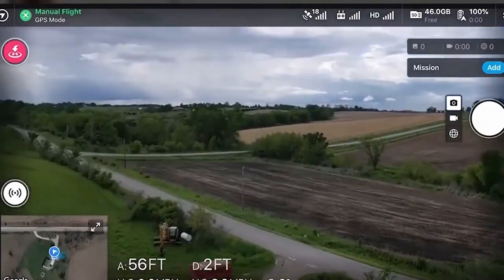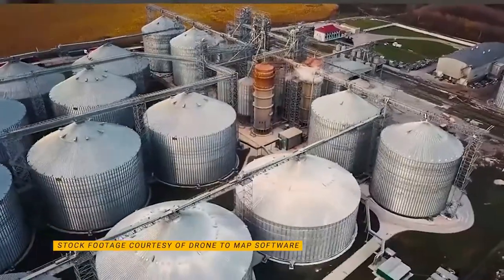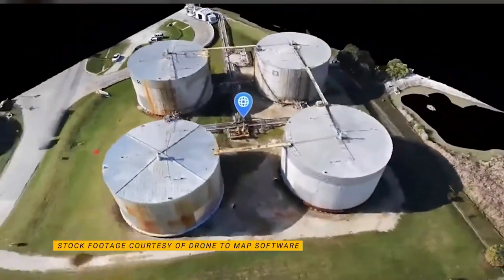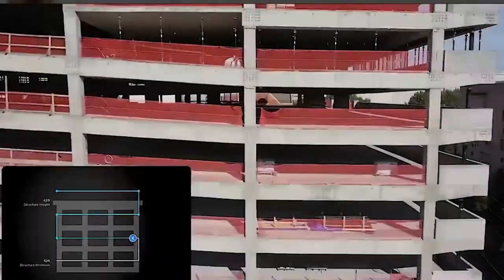Drone2Map stitches those images together into a map for us and also builds out terrain where we're going to build, where we're going to put things down, or where we might not want to build.